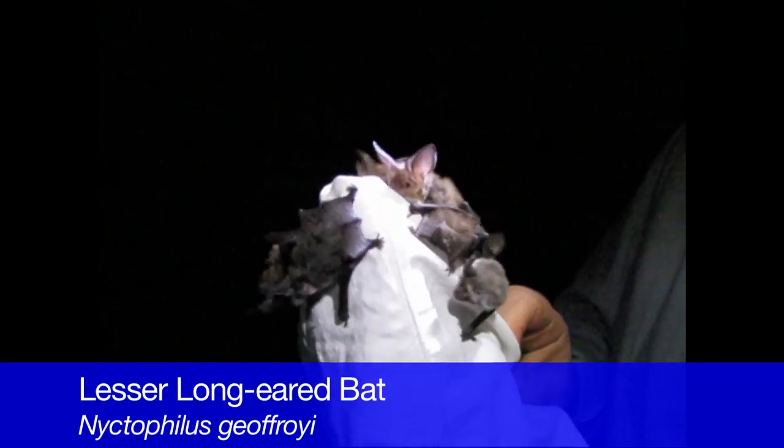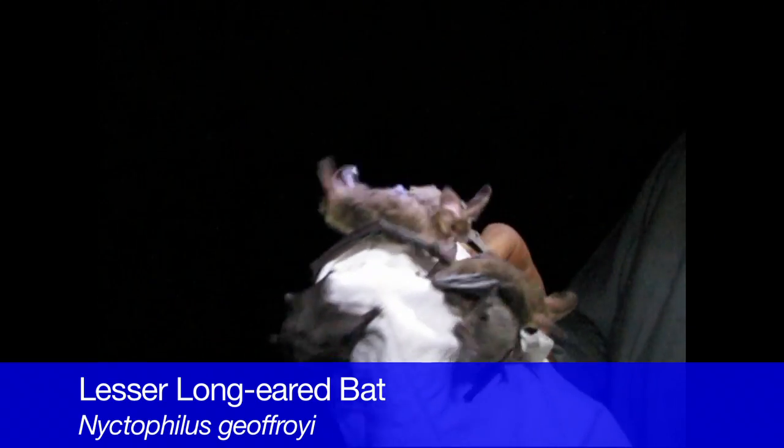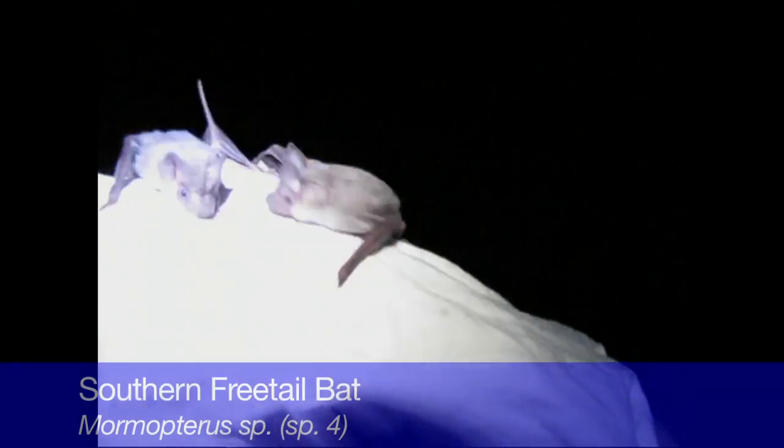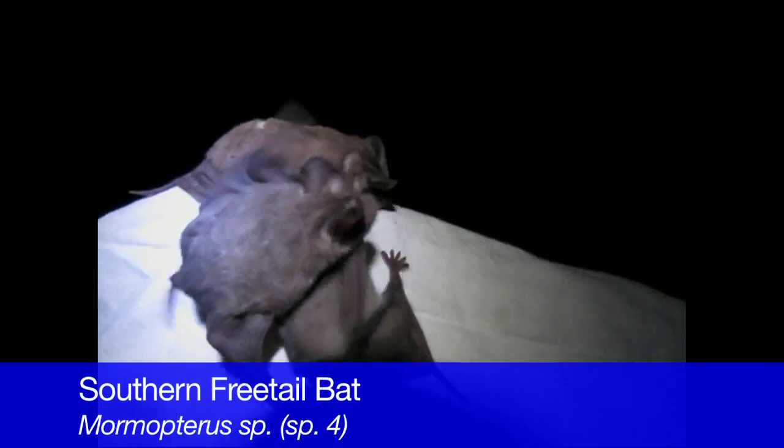A wide range of bat species may be caught in a single night of trapping. Common species such as the lesser long-eared bat and the southern free-tailed bat are often frequently caught in the harp traps during surveys.